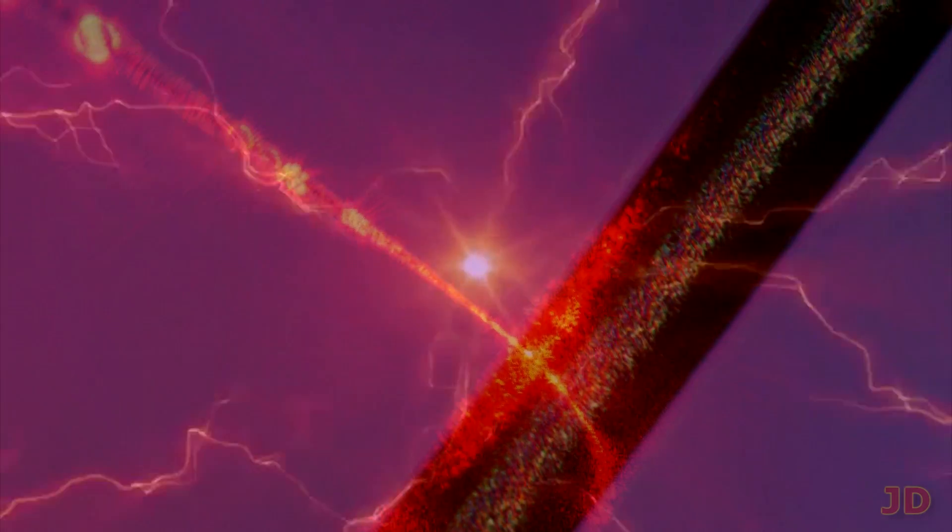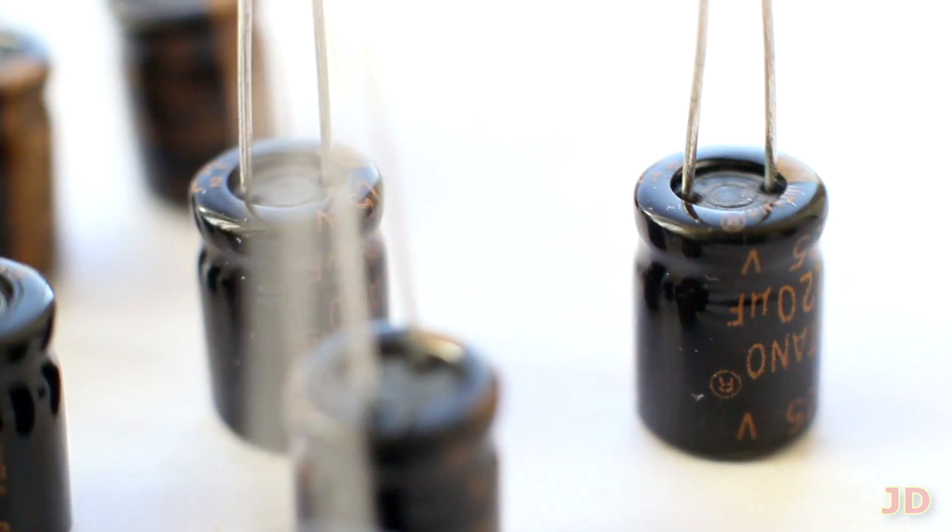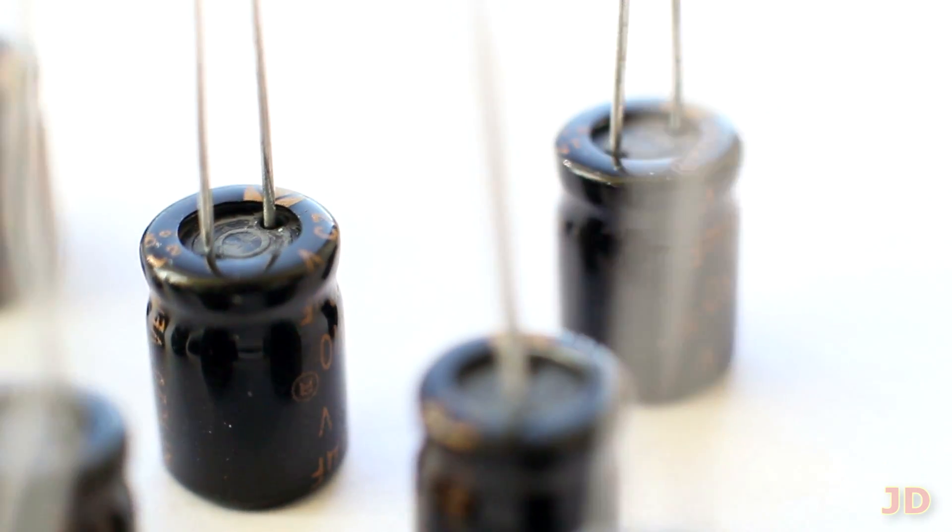MIT University is already developing nanowire capacitors which can hold up to 50% of a normal battery's energy in equal size. If this technology really becomes available, there will virtually be no waiting time for recharging electrical cars. Nanowire capacitors can also be used in the gadget industry to instantly charge your phone or tablet.